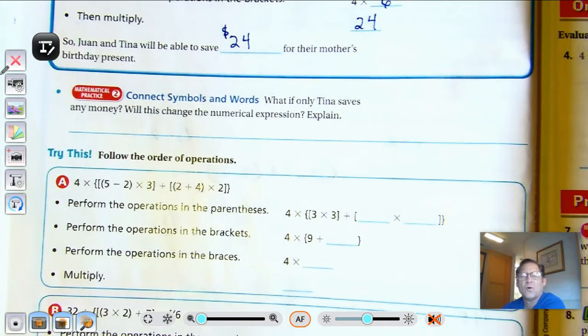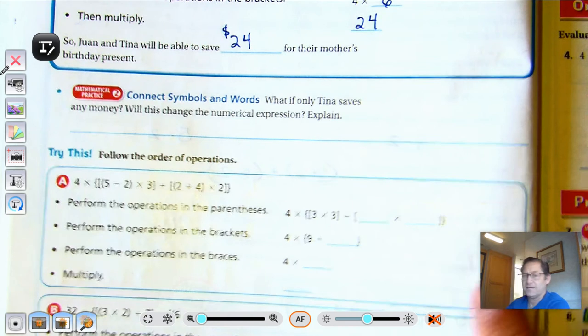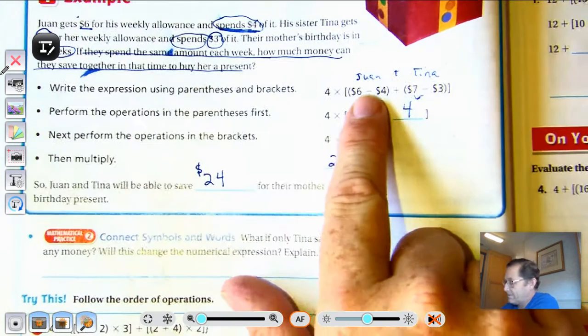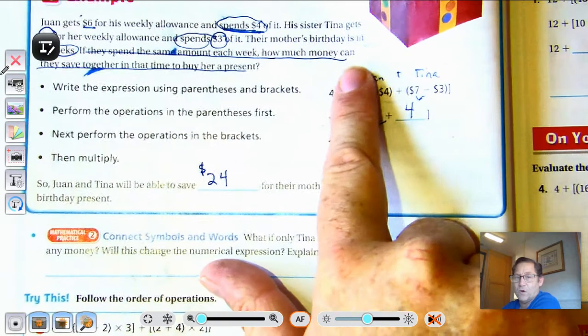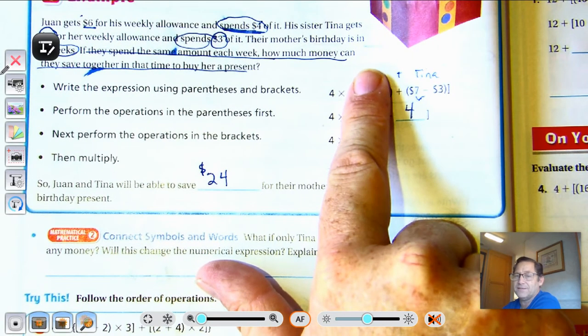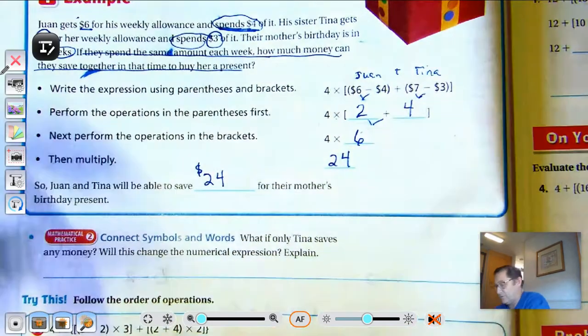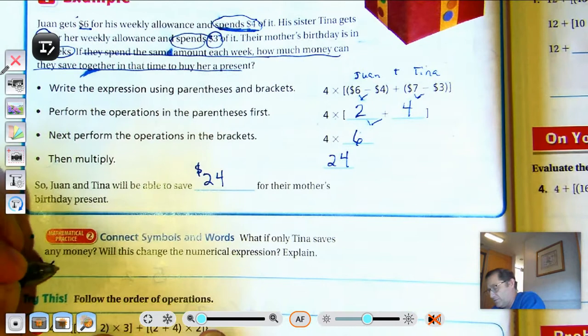What if only Tina saves any money? Let's change the numerical expression. We're not going to count Juan anymore. So all we have is 4 times (7 take away 3). There would be no need for brackets then — all I would need is just the parentheses for Tina. So yes, it would change the numerical expression.